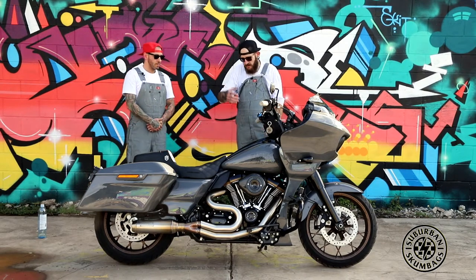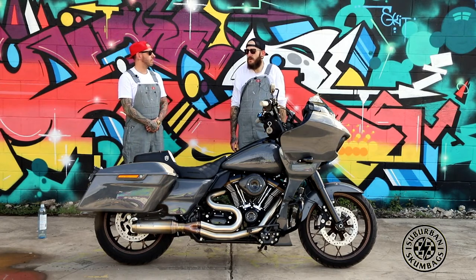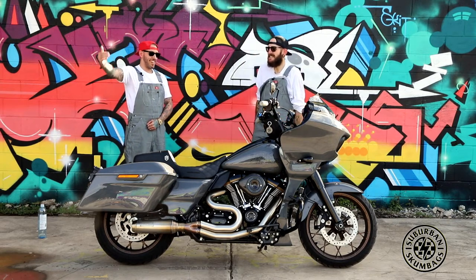I got rid of the big factory donkey dick air cleaner and put the S&S carbon fibre one on there purely so I can actually touch the floorboard without having my leg hit it. I mean, when you're 6'11"... yeah, you got issues.